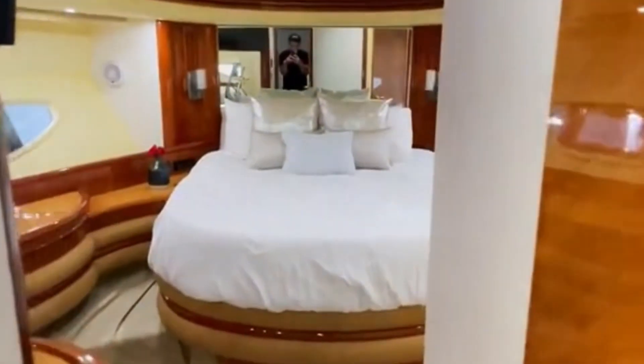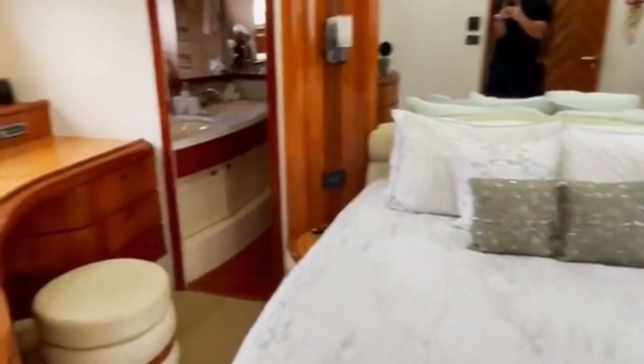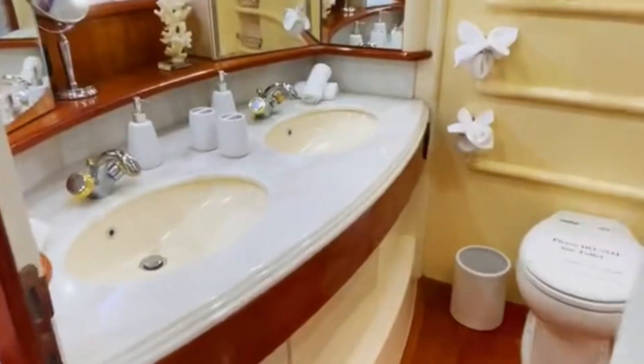This is the master stateroom, which is located opposite the VIP, all the way towards the stern of the boat. It's a full-beam master, meaning it takes up the entire width of the boat, which also means you get windows to port and starboard.